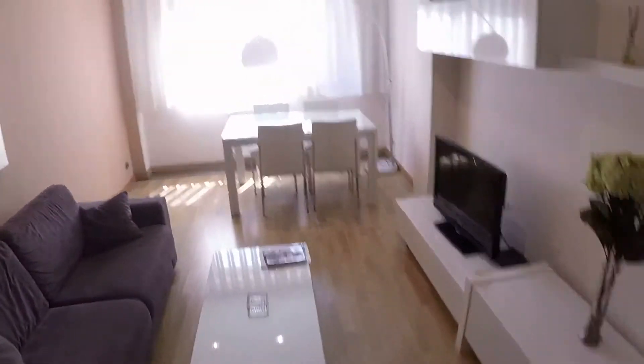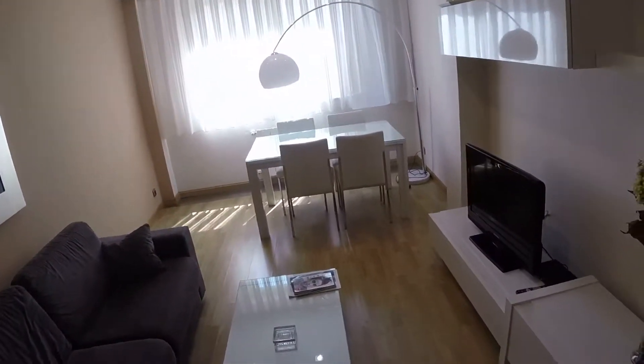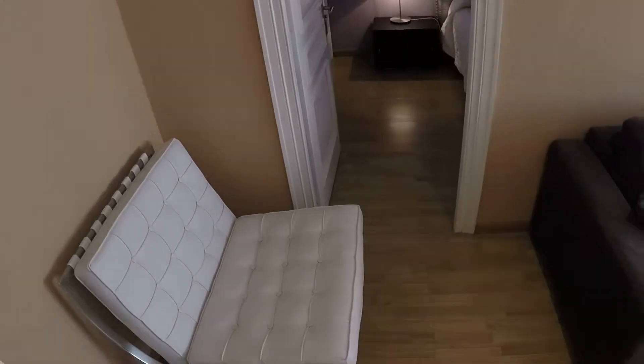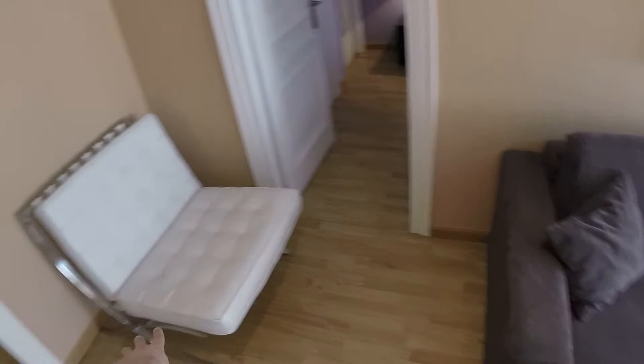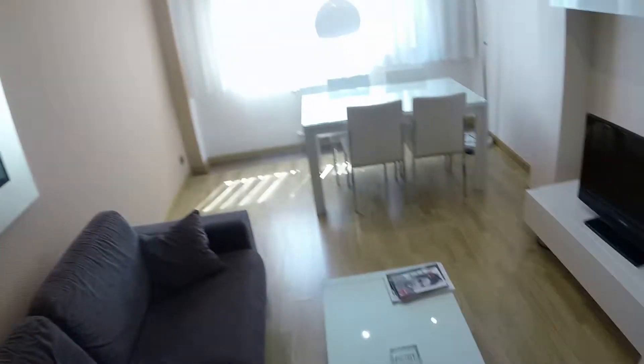Let's see now the living room. It is quite big and it's light. We are in an exterior property. And here we have this leather chair in white. We have air conditioning in every room in the house and we have central heating.